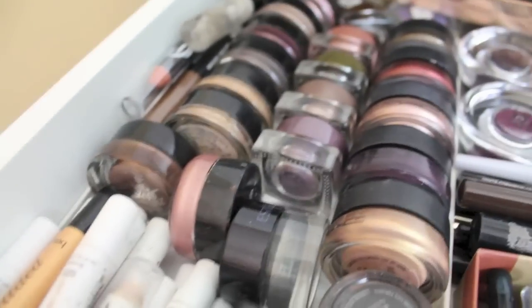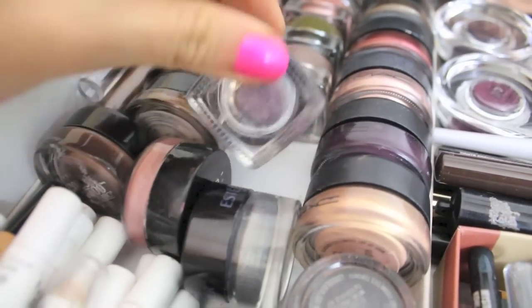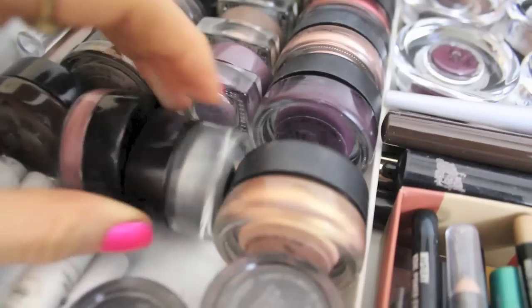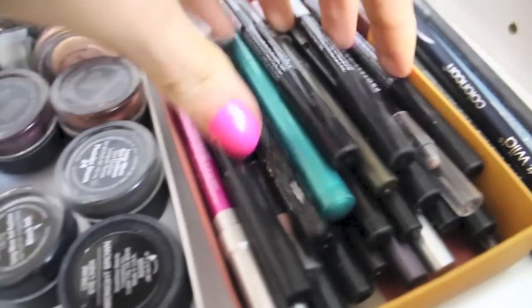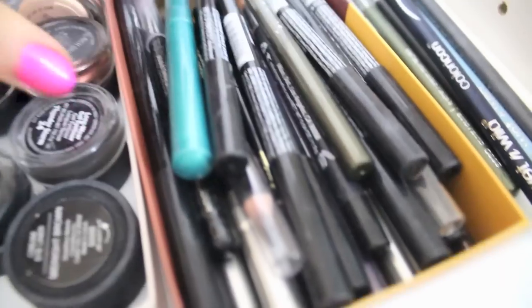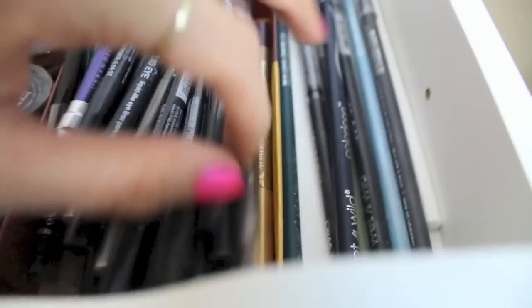My favorite section is cream shadows and eyeshadow bases. I've got a ton of Maybelline Color Tattoos, Tarte cream shadows — the taupe one is gorgeous — a ton of MAC paint pots, one Make Up Forever one, and an Estée Lauder one. I've also got a couple of Sigma brow products: brow duos and brow gels. For pencil eyeliners, I have way too many: Rimmel, Stila, Urban Decay, Make Up Forever, more Stila, and tons of NYX ones that I absolutely adore. I also keep my Wet n Wild ones separately since they're super long.